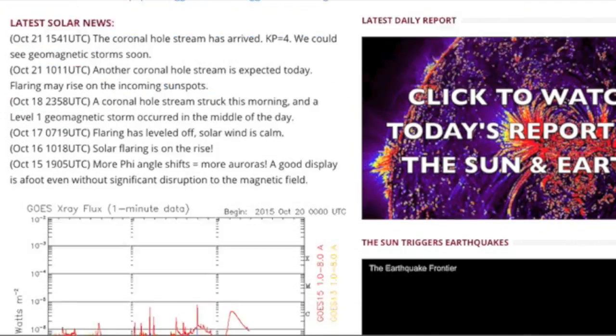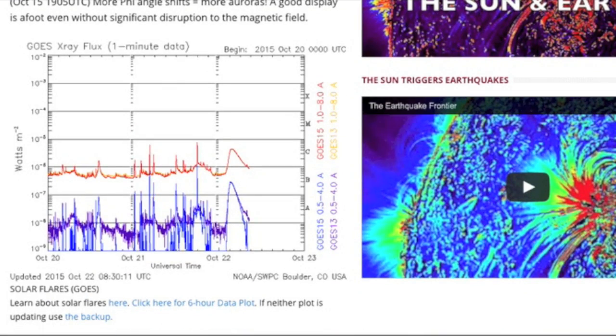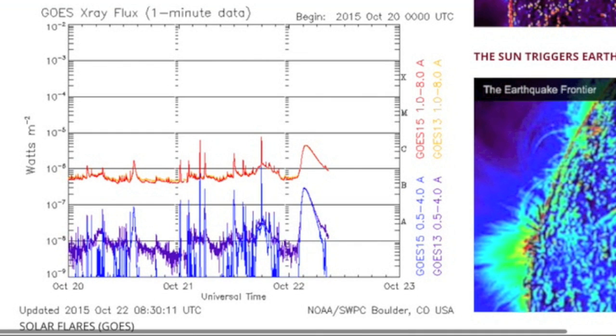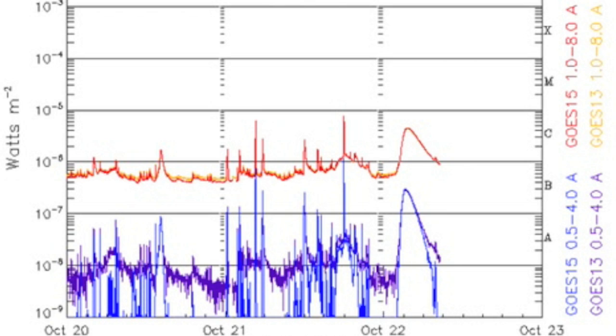Good morning folks. Let's begin right at the solar flaring chart at spaceweathernews.com to find a long duration solar flare this morning. It's the wider mound bumping up there. It is only a C4 flare, but the long duration tells us that a CME was likely produced and that this is a post-filament release flare.